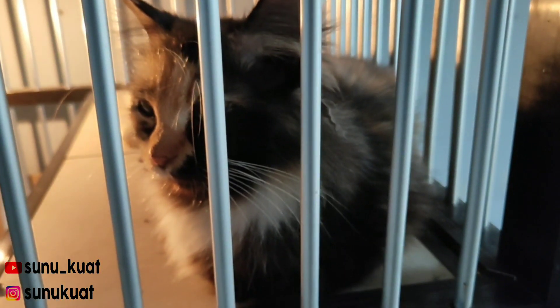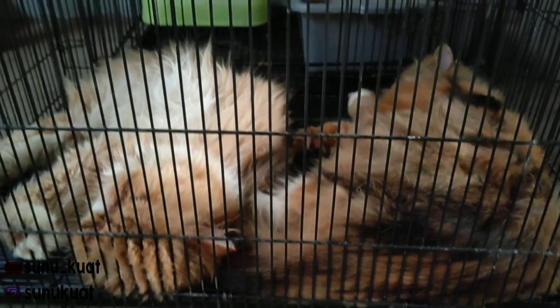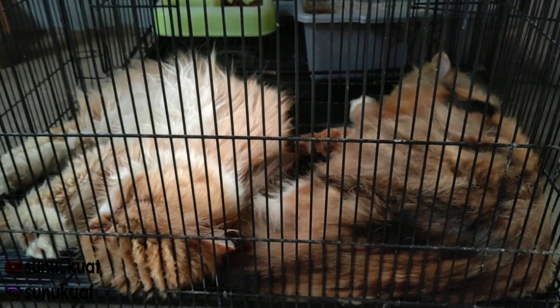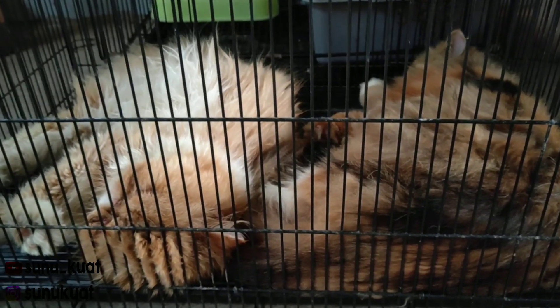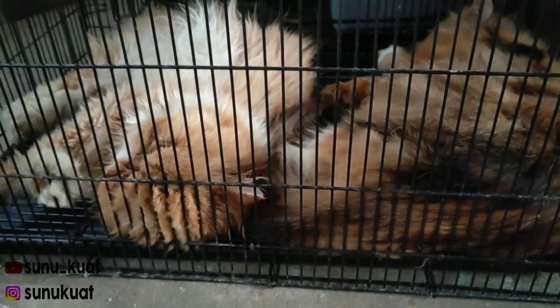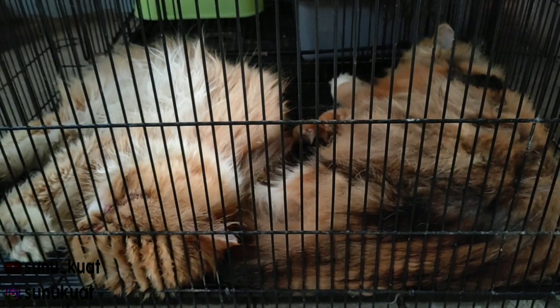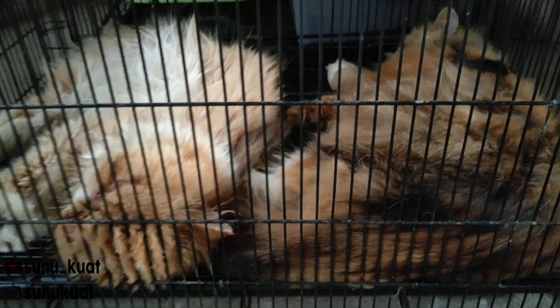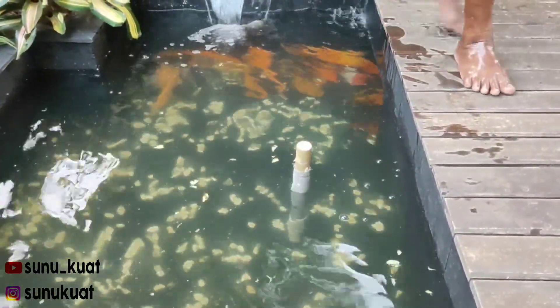Ini yang seneng binatang, ini kakaknya teman saya teman-teman. Seneng banget sama binatang-binatang. Ada burung, ada merpati hias, ada kucing. Ini juga ada tamannya, ikan koi teman-teman. Tuh banyak banget koi-nya teman-teman.